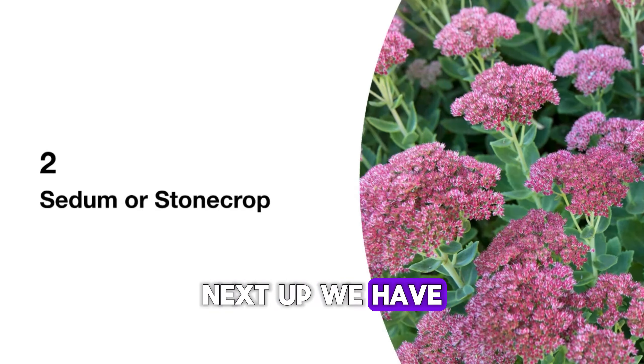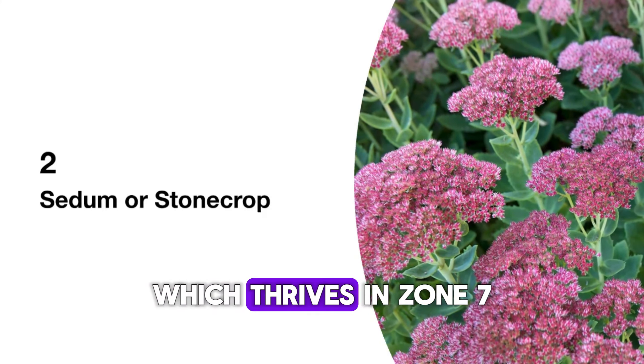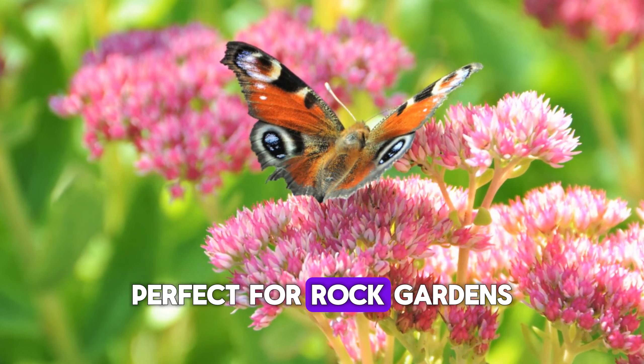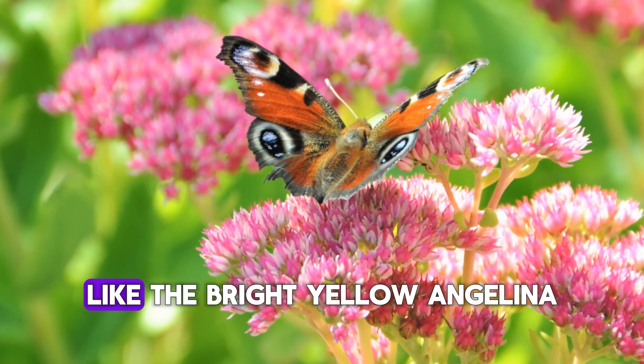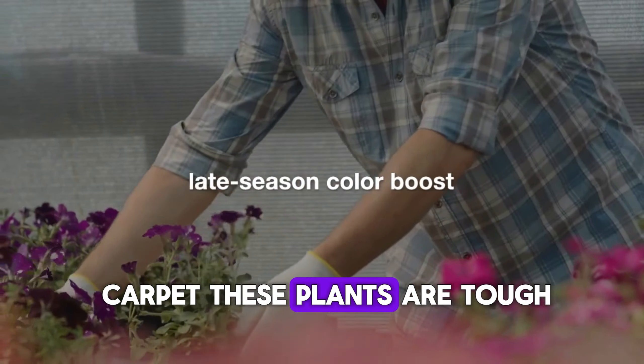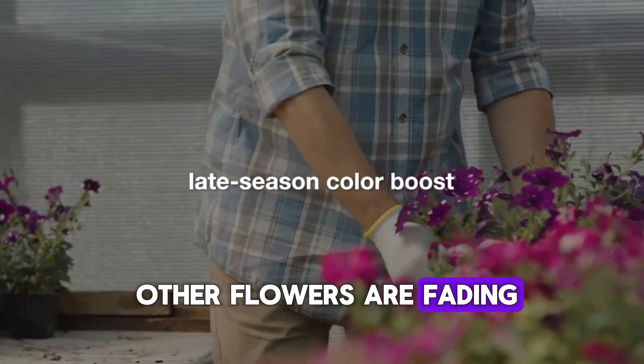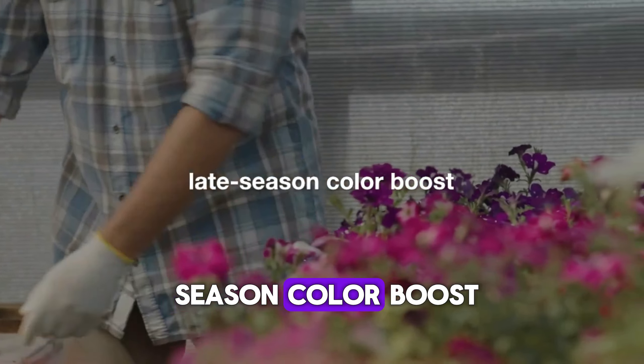Next up, we have the unbeatable sedum, or stonecrop, which thrives in Zone 7. Perfect for rock gardens and borders, sedum comes in a rainbow of varieties like the bright yellow Angelina and the rosy Red Carpet. These plants are tough, drought-tolerant, and bloom when most other flowers are fading, giving you that late-season color boost.